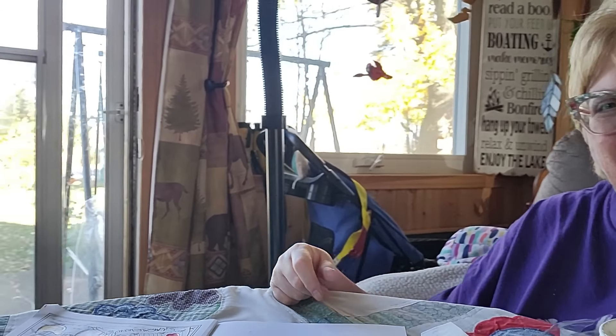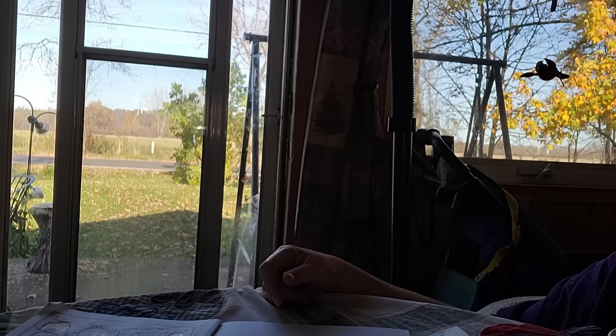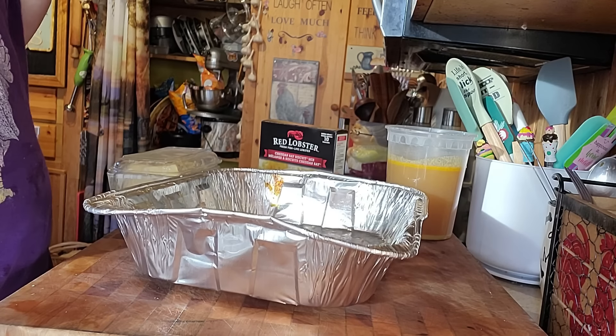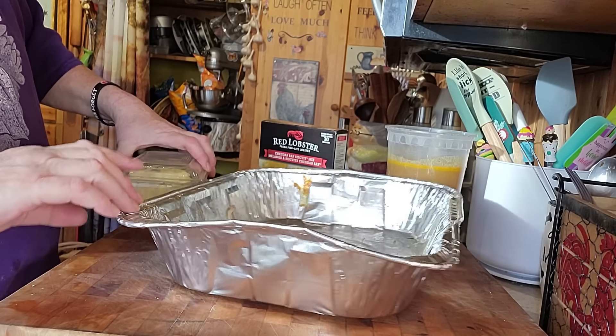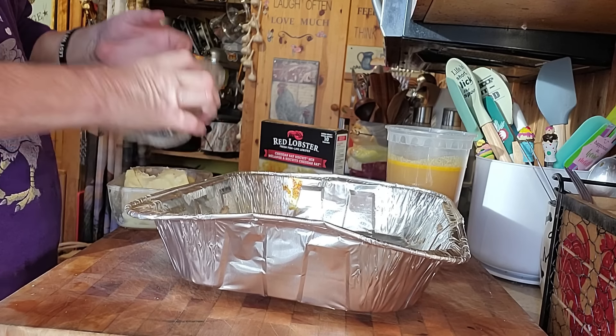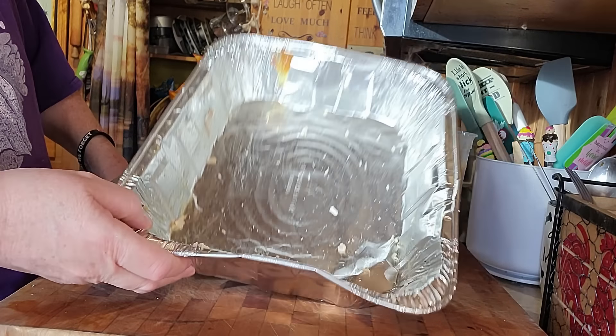I had to go put the chickens away because there are hawks around. I can feel it — the birds are all gone. Freaking hawks, man, ruined my day! So we're going to make this Red Lobster chicken cobbler.